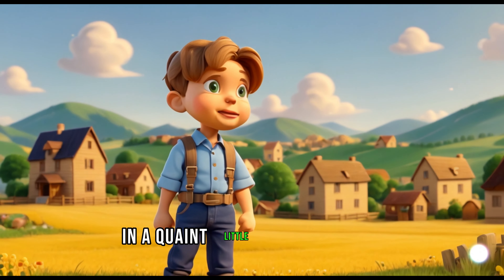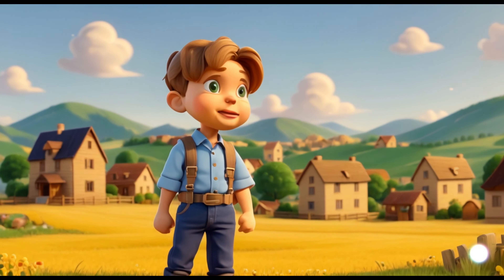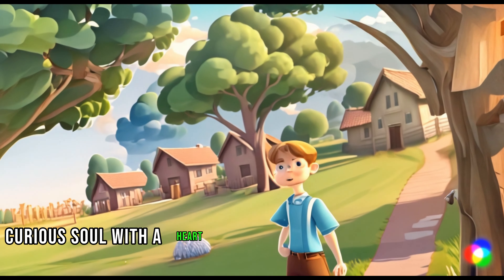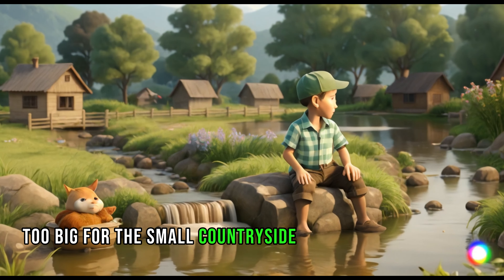Once upon a time, in a quaint little village nestled between rolling hills and golden fields, lived a young boy named Oliver. He was a bright-eyed, curious soul with a heart full of dreams that seemed too big for the small countryside he called home.